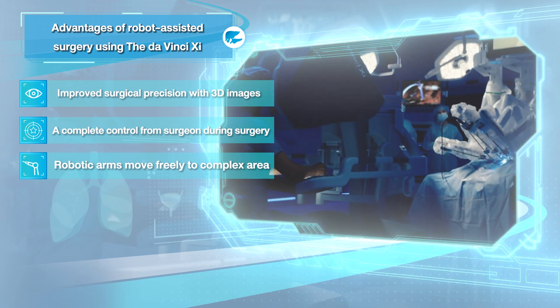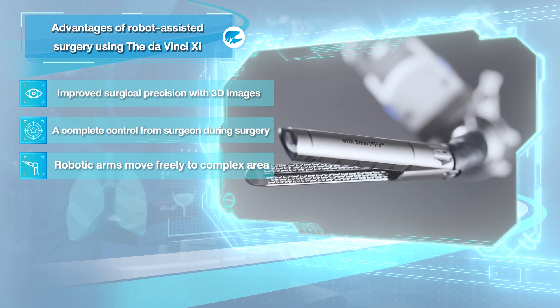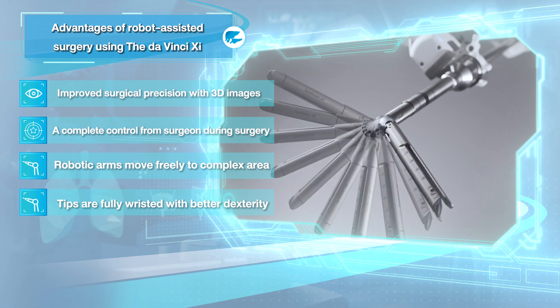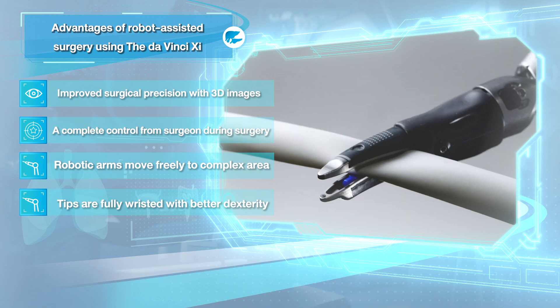Third, the surgeon is able to control four surgical arms that can rotate freely. These arms are connected to several instruments, allowing the surgeon to perform the operation in hard-to-reach areas. Most importantly, the robot has a wrist that acts similarly to the surgeon's own wrist.